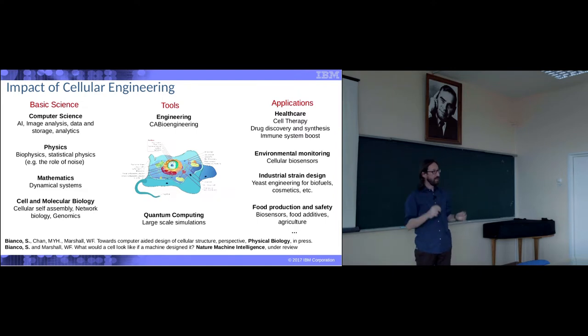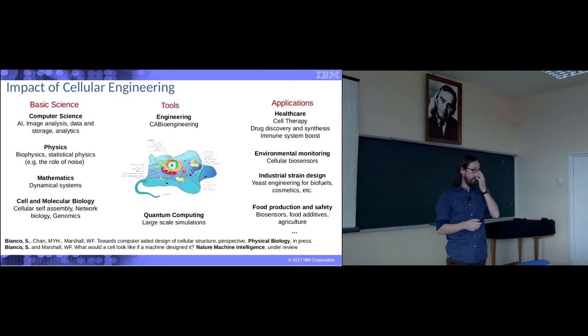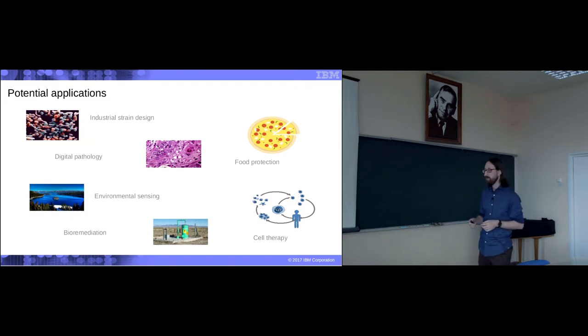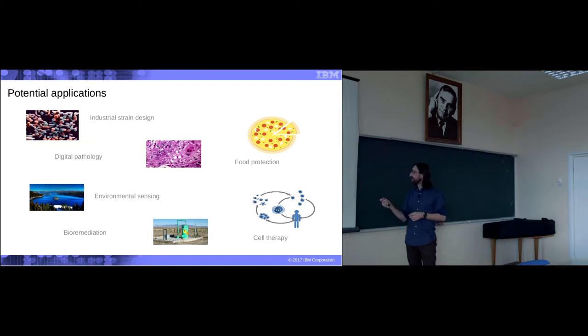All this perspective and a lot of what I will talk about is written in two papers — one published in Physical Biology and the other under review in Nature Machine Intelligence. So, from industrial science to teach pathology, environmental sensing, bioremediation — engineering bacteria that can eat pollution — whatever pollution is, food protection, and cells.